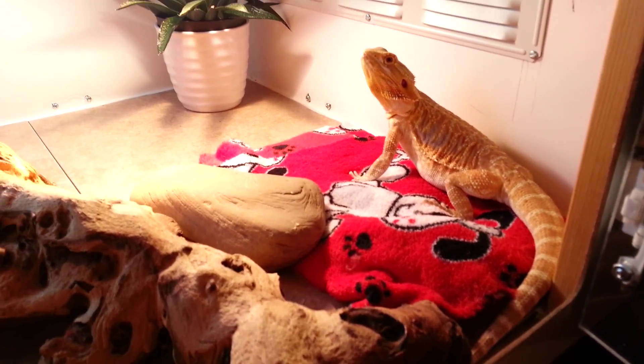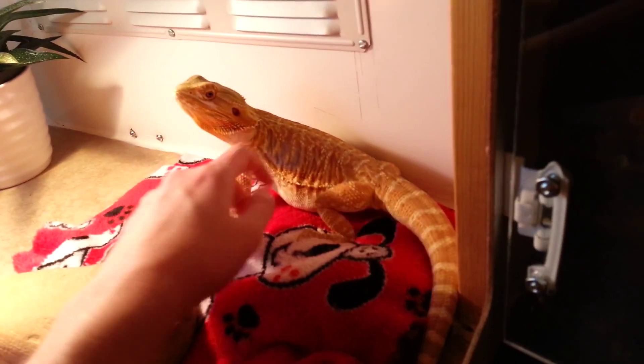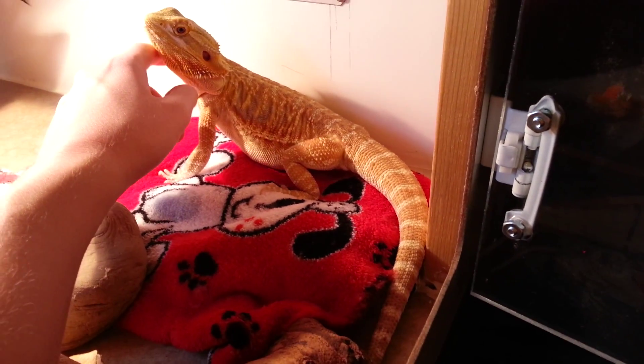Hey guys, Dauphine here. Just doing a quick update on Fred Fred while I'm down here with him. He's looking nice and fat. He ate some butternut squash today — a lot of it.